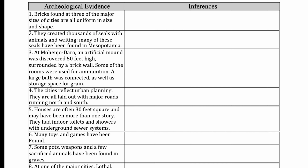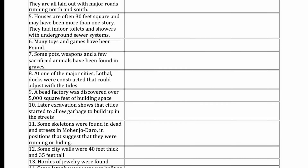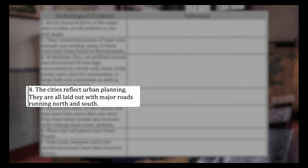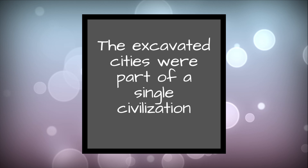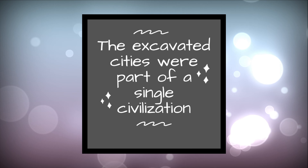So back to the dig. Here you see a list of archaeological finds from these cities. As we dig through it, we're looking for something that corroborates one of our inferences with mutually supporting evidence. Cities reflect urban planning — they are all laid out with major roads running north and south. The consistency in the planning of these cities supports the fact that they are part of a single civilization that shares standardized building methods. Our claim that these cities are part of a single civilization is now more robust, supported by more than one piece of evidence.